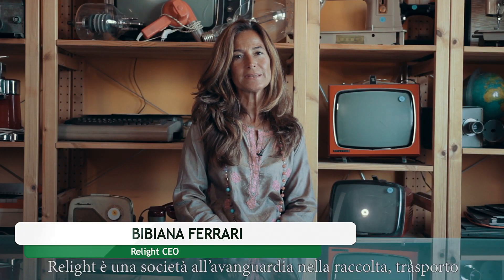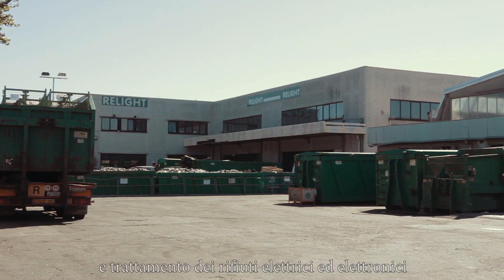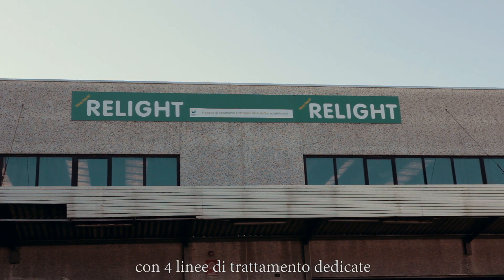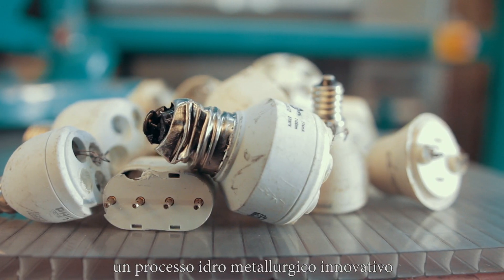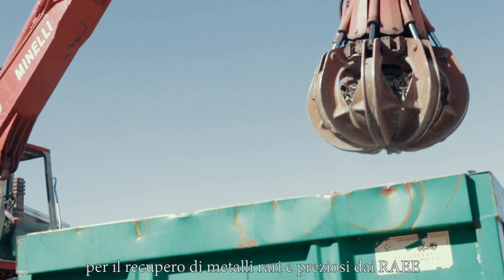VLight is a company specialised in collection, transport, and treatment of electronic waste with four dedicated recovery processing lines. Aiming to close the loop, VLight, with an international consortium, developed two Hydro-Wee projects, both financed by the European Commission. The aim of the projects is to develop an innovative hydrometallurgical process to recover rare and precious metals from e-waste.